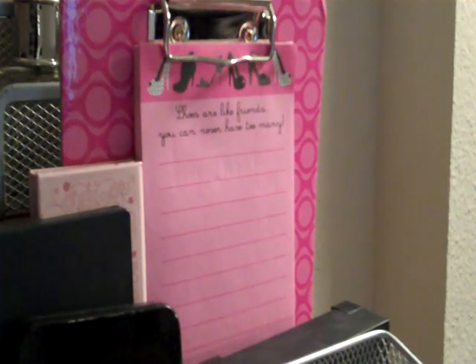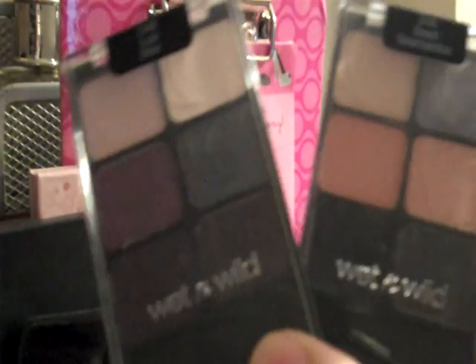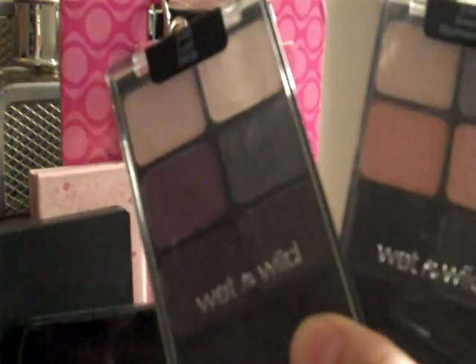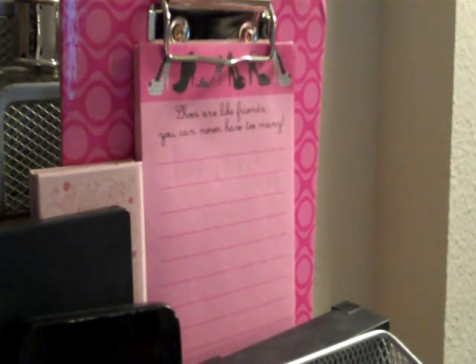I'm really liking the Wet and Wild palettes that I purchased earlier in the month. They are very pigmented and I did do a video to compare some of the colors with some matte colors that were pretty good dupes in my opinion.